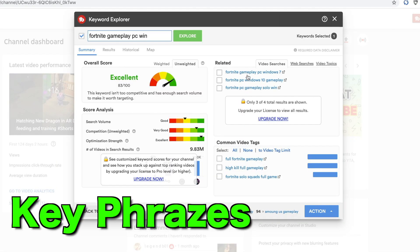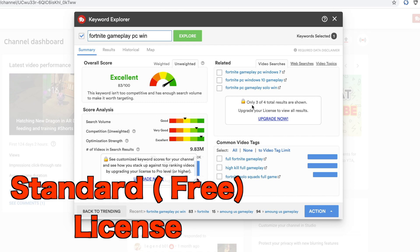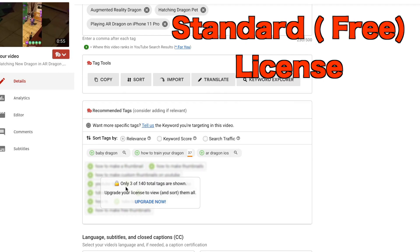Over here it shows you related titles. As you can see, it says 3 out of 4 total results shown — meaning if you have the upgraded version, it'll give you the extra one. Same thing with the tags: out of 140 tags, there are only 3 shown in the free version.